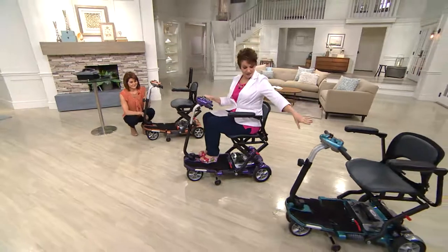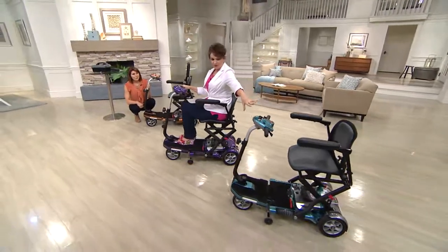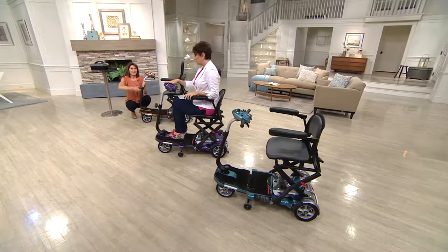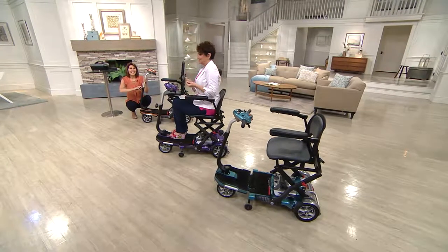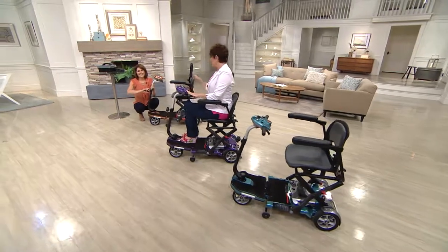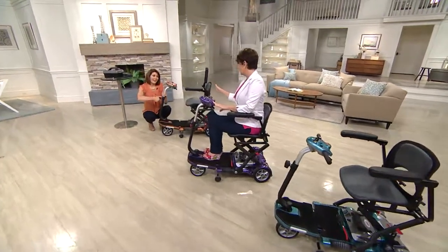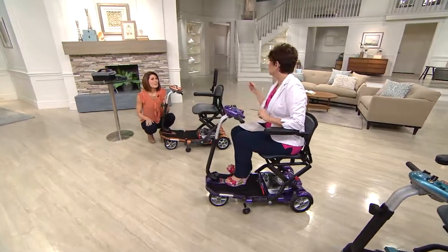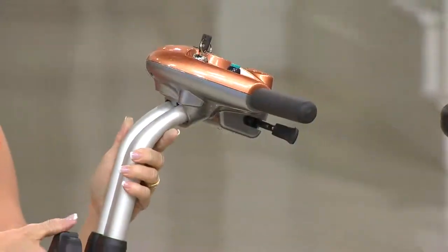The colors are great. The one over here is a beautiful blue — it reminds me of when you're young and get a bike with a little shimmer to it. The one I'm on is purple. And Frankie says everybody's loving the copper — the copper is very popular.